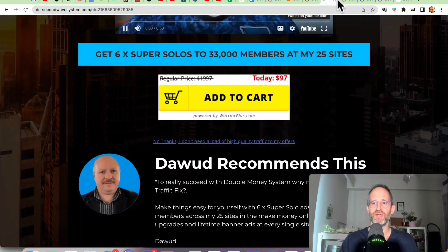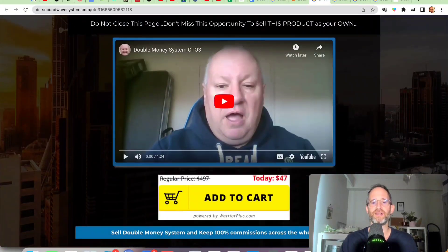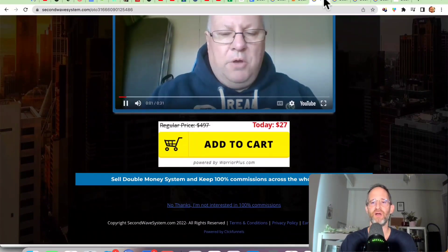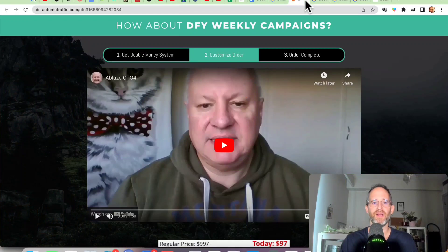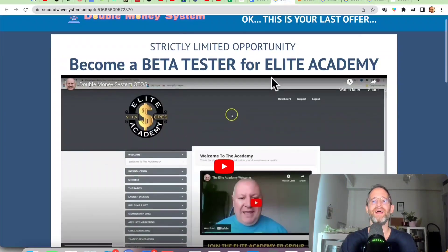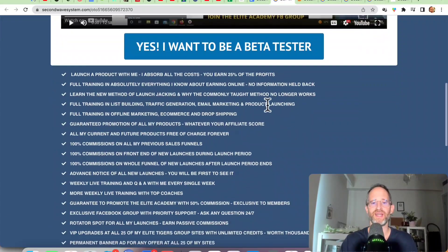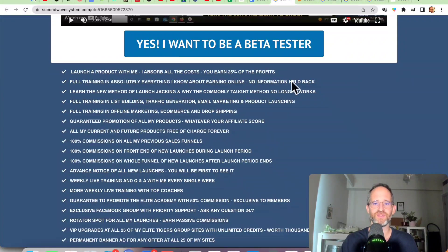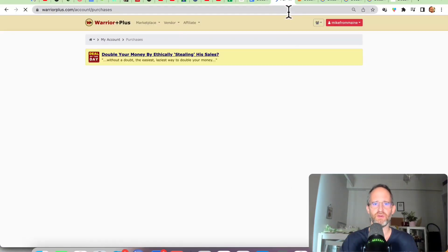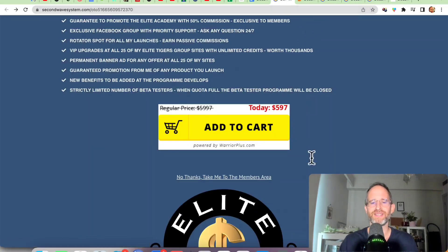The next one is reseller rights — you can actually resell this program. Click the no-thanks button and you'll get a discounted price on that one. They've also got weekly campaigns — click no thanks and you get a discount on that. And then you can become a beta tester for his Elite Academy, launch a product with him and keep 25% of the profits. That one is $597 and there is no downsell for it. All these OTOs are optional — pick and choose the ones you want and forget the ones you don't.